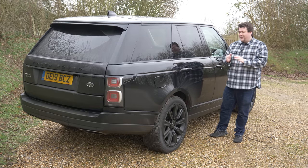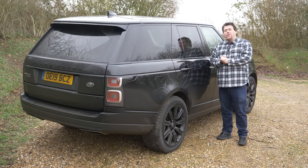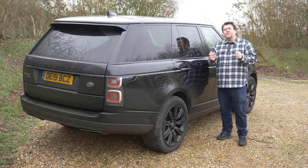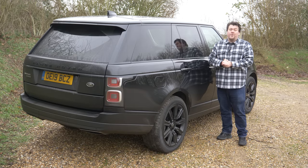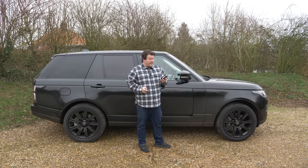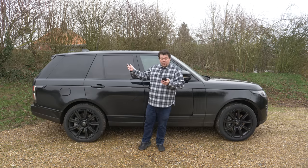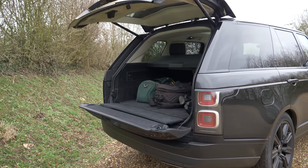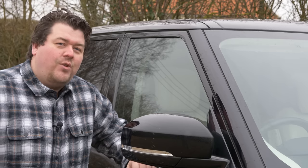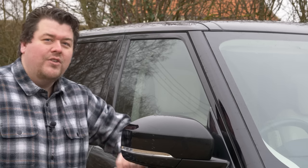Unusually for a luxury press car this one isn't very heavily optioned at all. All you have is privacy glass, the black pack, 21-inch alloys, and the electrically deployable tow bar that JLR seem to insist on fitting to all their press vehicles. These four things contribute only about £3,000 to the car's final £98k price, which is a nice surprise. The standard equipment list is actually pretty good: four-corner adjustable air ride, matrix LED headlights, fixed panoramic glass roof, a cooled compartment between the front seats, and an electric version of that iconic split folding tailgate. It also has class-leading all-wheel drive, a proper twin-speed transfer box, and a whole host of driving modes to cover every eventuality.